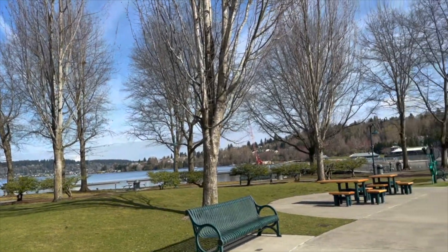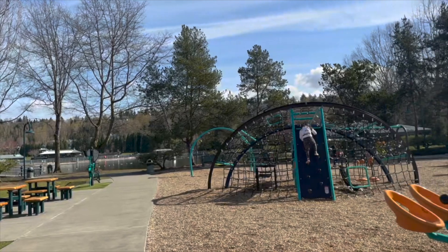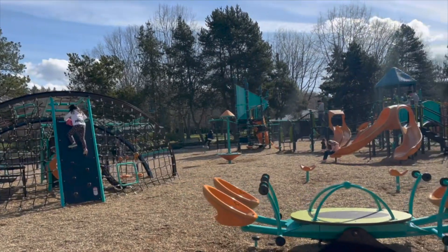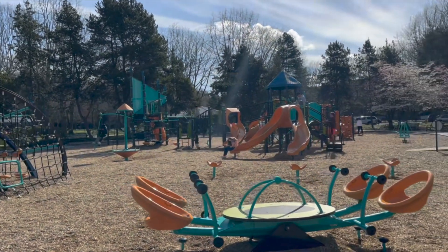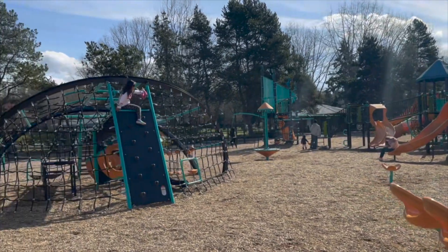Hey guys, this is such a lovely place. This park is very close to our hotel, so it's very convenient if you guys have kids.